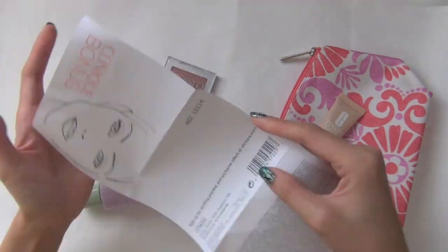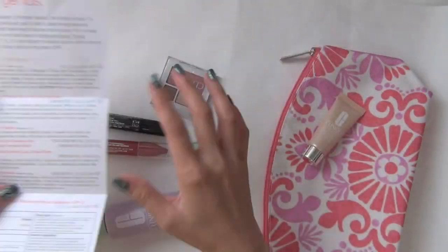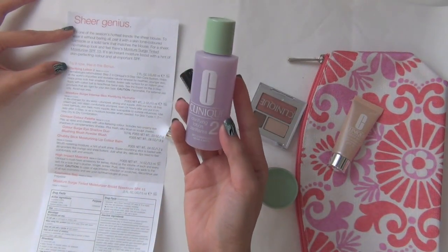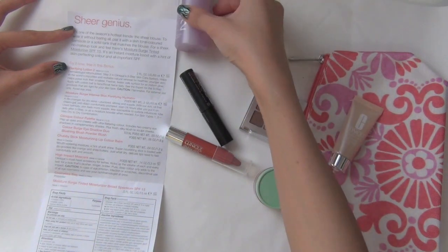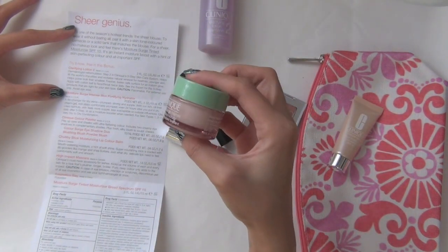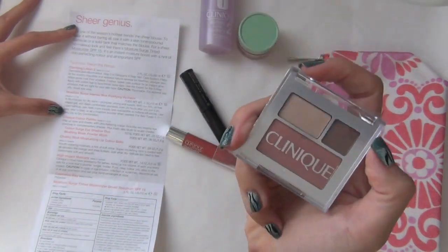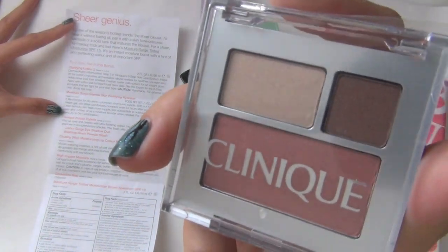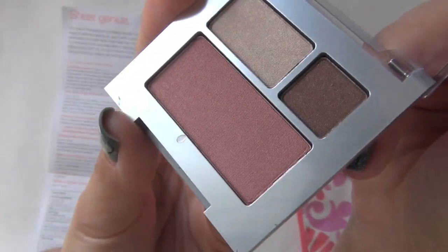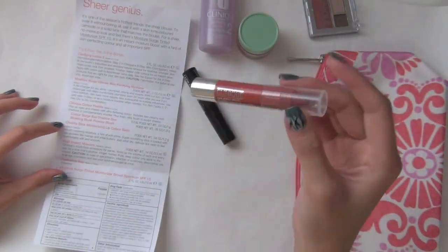Here is a list of all the items in this gift pack. Starting off, the first one is the Clarifying Lotion Number 2 — this is step 2 in the Clinique 3-step skin care system. The second item is the Moisture Surge Intense Skin Fortifying Hydrator — that's a mouthful. And next up we have a beautiful color palette; you have the choice of either this one or a darker one. The top 2 colors are called Like Mink and the blush color is Sunset Glow.